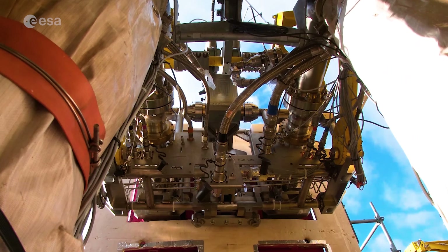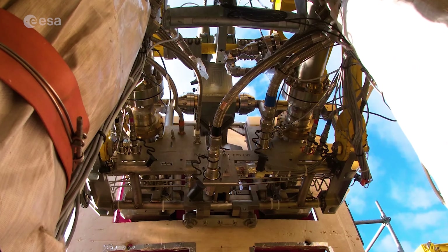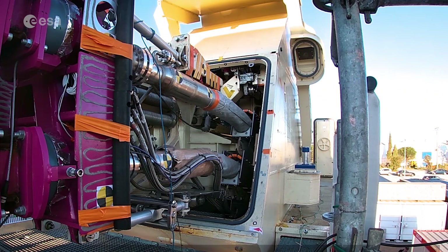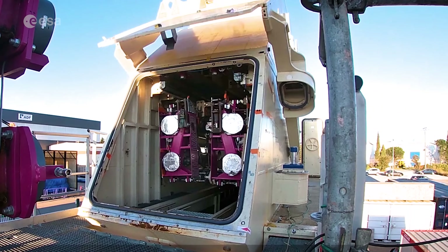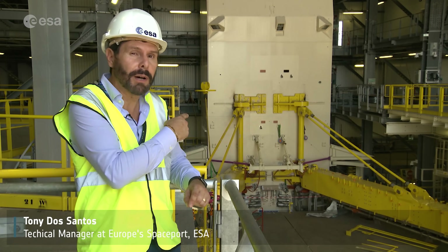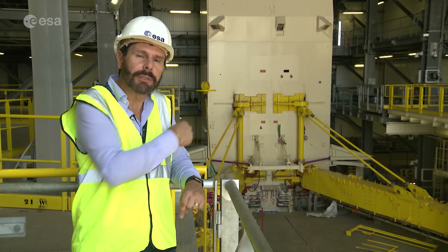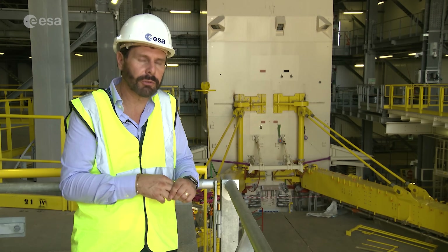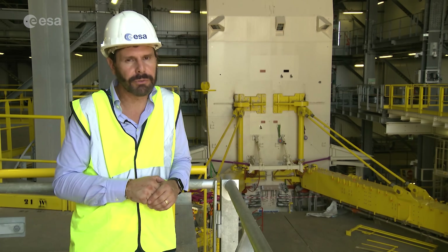Through this system, the fuel tanks on both the upper and lower stage of Ariane 6's central core will be filled with liquid hydrogen and liquid oxygen — an explosive combination, and the release of the fueling system needs to be spot on. For the upper stage, the system is composed of two arms connected to the mast of the launch table: one arm for liquid oxygen, the other for liquid hydrogen. They are connected to the upper stage to fill the tanks and disconnected at liftoff.